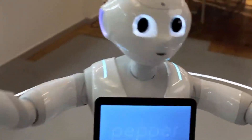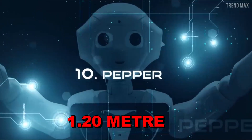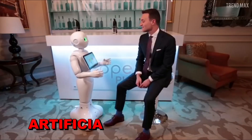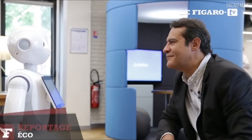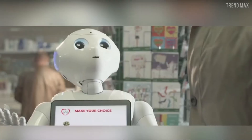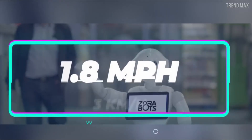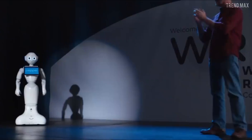One: Pepper. At 1.20 meters tall, Pepper stands as a testament to the advancements in robotics and artificial intelligence. Developed by SoftBank Robotics, Pepper was designed to be a companion robot capable of interacting with humans in a natural and intuitive manner. Equipped with sophisticated sensors and software, Pepper can recognize human emotions, gestures, and even faces, allowing it to tailor its responses and behavior accordingly.